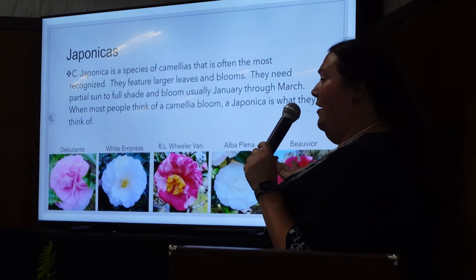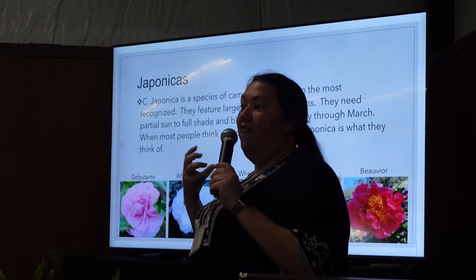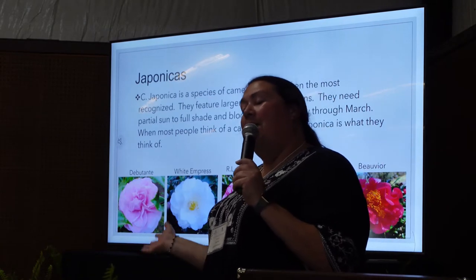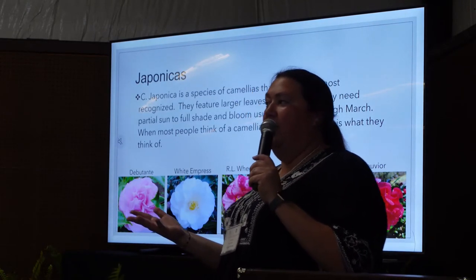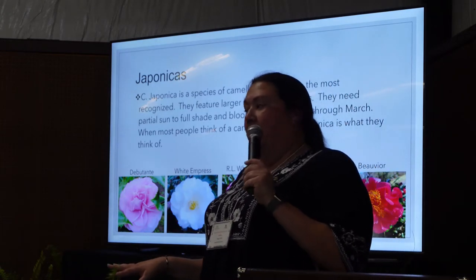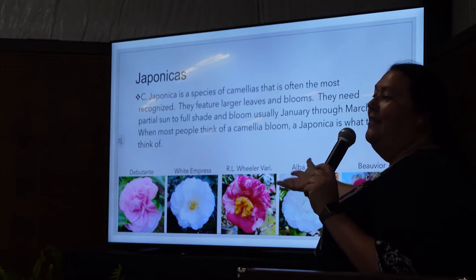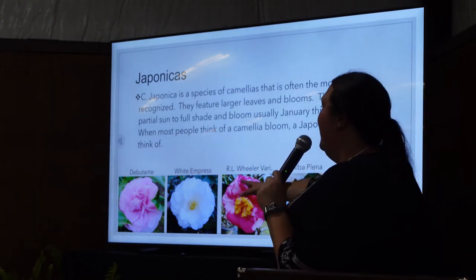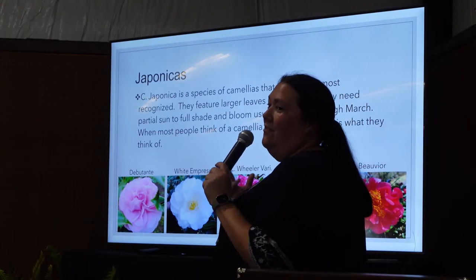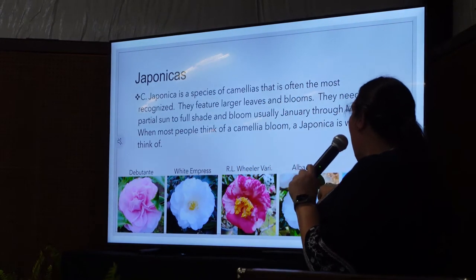The first species is Japonicas. Most people, when they think of camellia, think of Japonica. Japonicas have large flowers and large leaves. They bloom January, February, March, sometimes into April depending on the size of the plant or where you're located. They need shade — they can take morning sun but not a lot of direct afternoon sun. The ones pictured here are labeled: the pink one is Deputante, then White Empress, R.L. Wheeler Variegated, Albuclina, and Beauvoir.